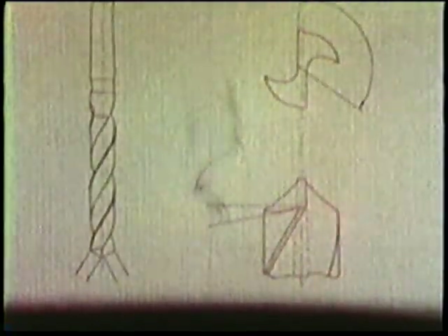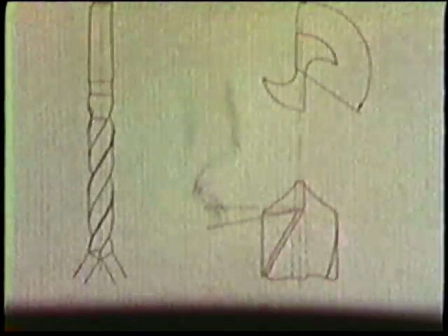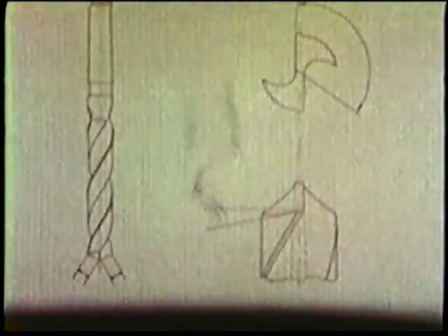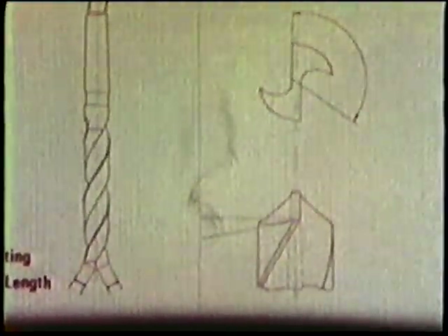Every part of a drill has a specific function and has to be manufactured to extremely close tolerances. Obviously, the cutting is done by the drill point, and it is essential that each cutting lip should be at the same angle to the axis of the drill, and that they should be of equal length. This ensures each lip removes the same amount of material with a balanced cutting action.